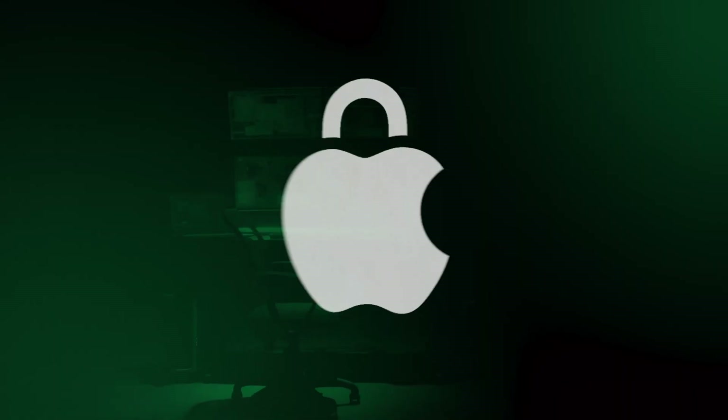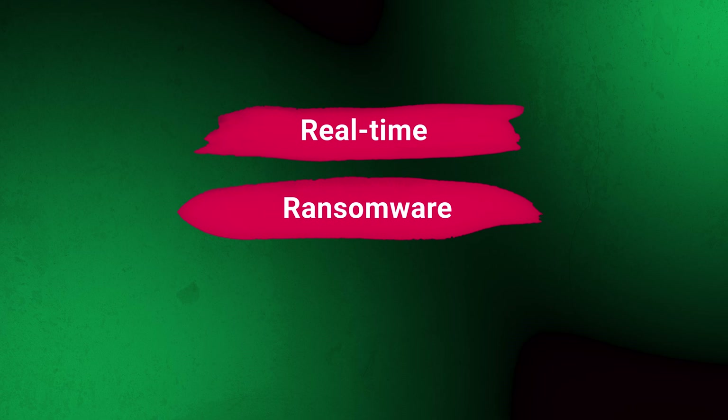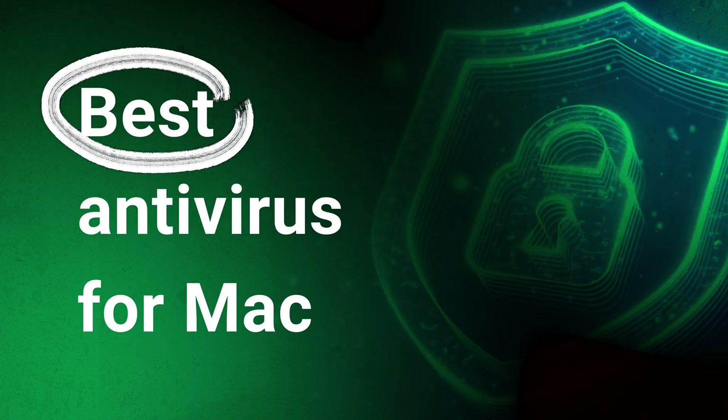Apple does seem to be focused on security, but that doesn't guarantee that built-in protection on your Mac is enough against modern threats. Without real-time ransomware or hacking protection, your device is still at risk. So picking a capable antivirus is crucial, and to help you out with that, I have the best antivirus for Mac lineup right here.